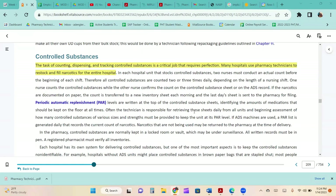The task of counting, dispensing, and tracking controlled substances is a critical job requiring perfection. Many hospitals use pharmacy technicians to restock and fill narcotics for the entire hospital. In each unit stocking controlled substances, two nurses must conduct an actual count before each shift, so all controlled substances are counted two to three times daily. If documented on paper, the count is transferred to a new inventory sheet each morning, and the last day's sheet is sent to the pharmacy. The technician is often responsible for retrieving these sheets daily from all units and assessing how many controlled substances of various sizes and strengths are needed to keep the unit at its par level.